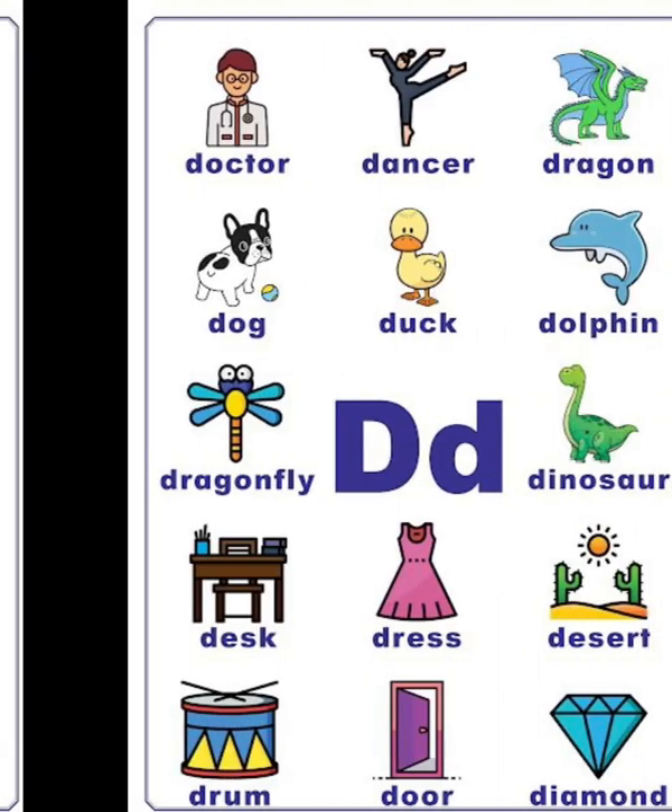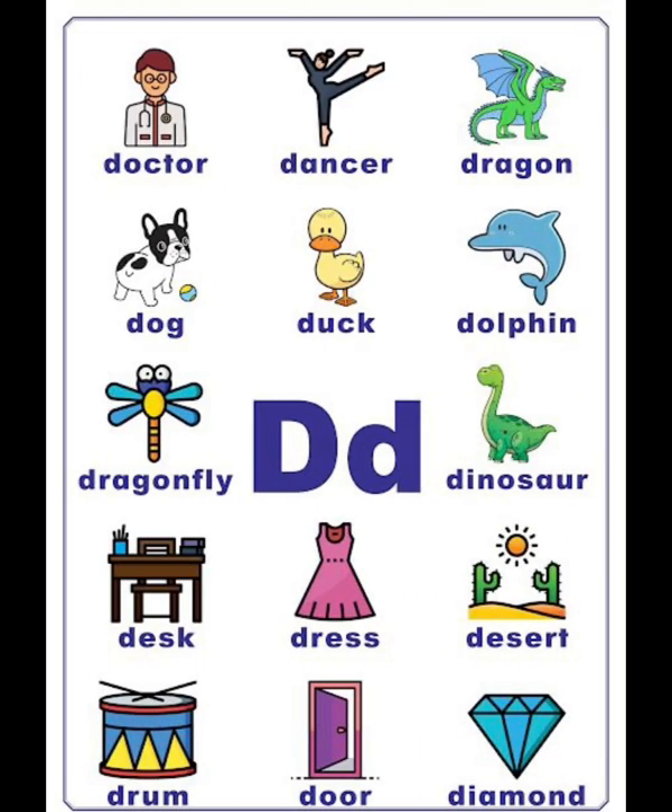D vocabulary list: doctor, dancer, dragon, dog, duck, dolphin, dragonfly, dinosaur, desk, dress, desert, drum, door, diamond.